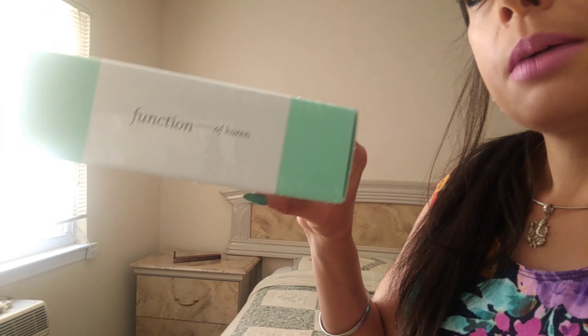This is called Functions of Beauty — I think it's called Functions of Beauty. They put your name on it; it says 'Functions of Karen' so it's like my personalized shampoo and conditioner. You can choose the colors of the shampoo bottle and the conditioner bottle, and they have like pinks, purples, greens, blues, and everything.